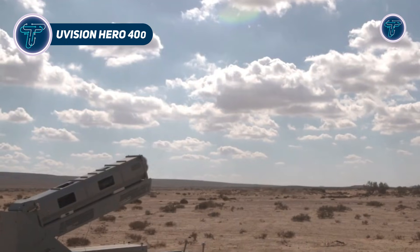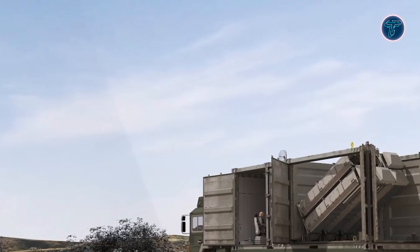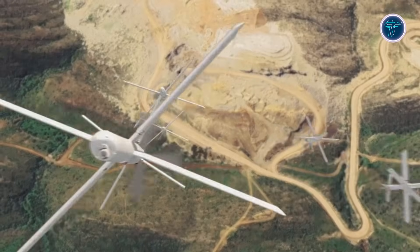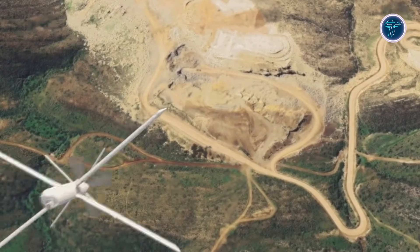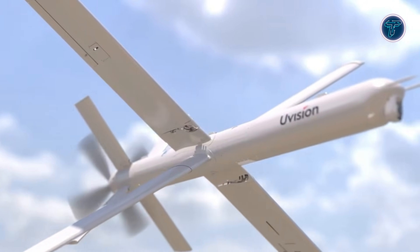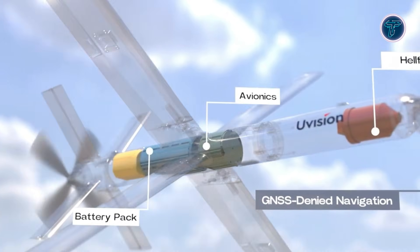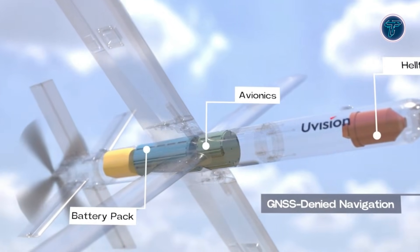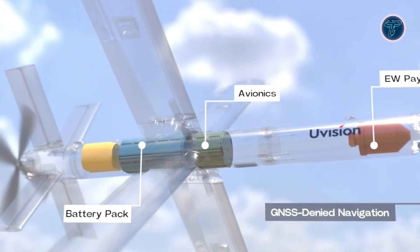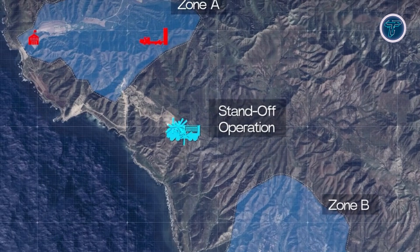The U-Vision Hero 400 is one of the most advanced loitering munition systems designed for modern, high-intensity battlefields, combining drone-like agility with missile-level strike capability. Built as part of the Hero family, it is engineered to locate, track and engage high-value targets with extreme precision while remaining under real-time human control. Equipped with advanced electro-optical and infrared sensors, Hero 400 streams live imagery to operators, enabling accurate targeting decisions as situations change. It can be launched from vehicles, ships or forward positions on land, giving forces flexible standoff attack options across multiple domains.